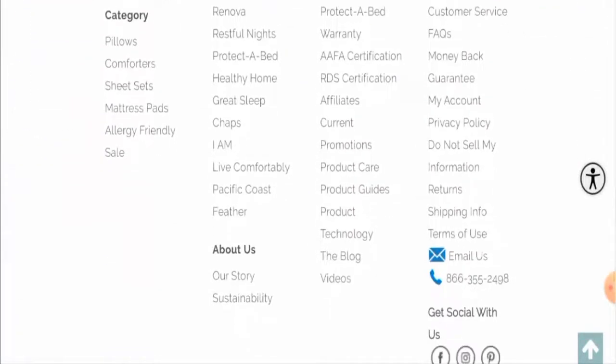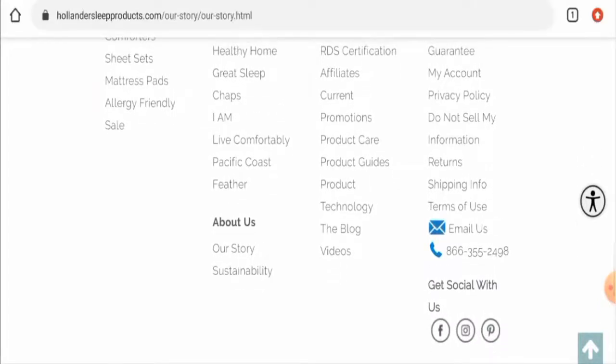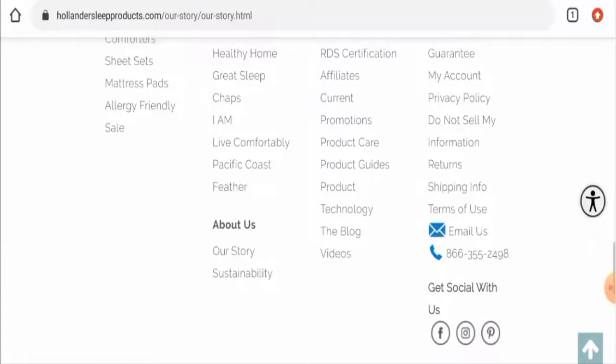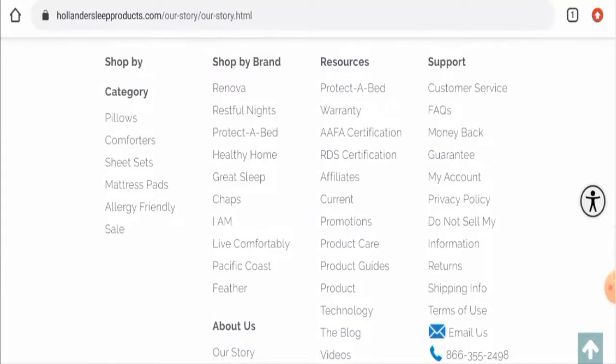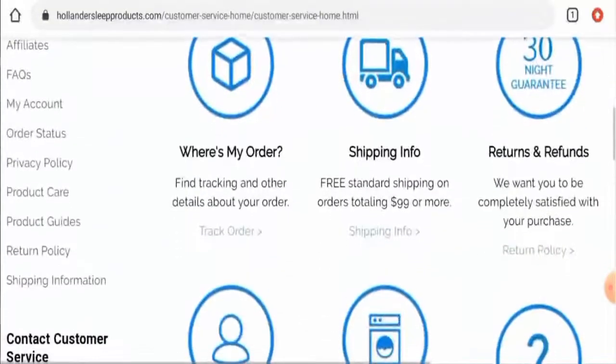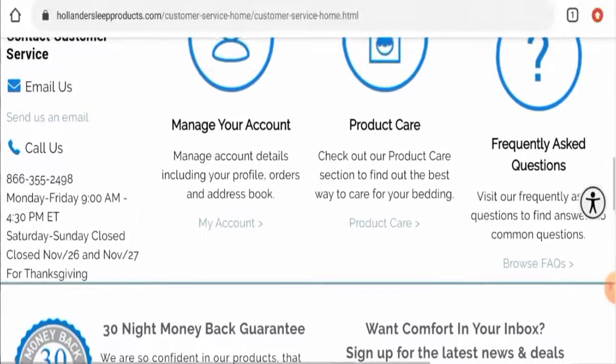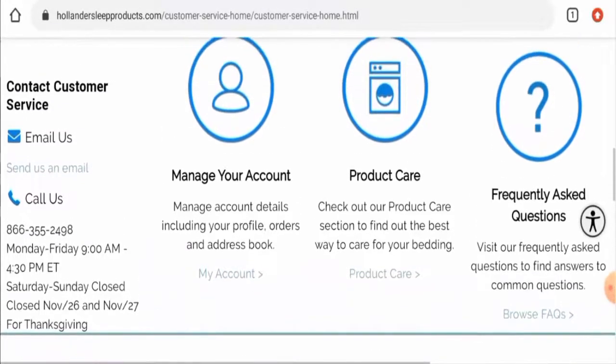Next, we'll check their contact details. They have given their contact number on the main home page, and we have verified that it is a legitimate contact number. Going to the customer service section, they have also listed their contact number there.